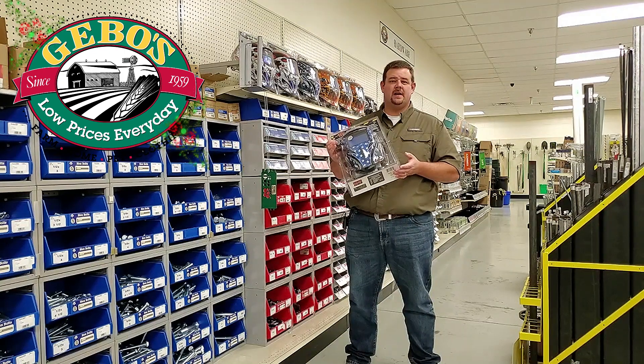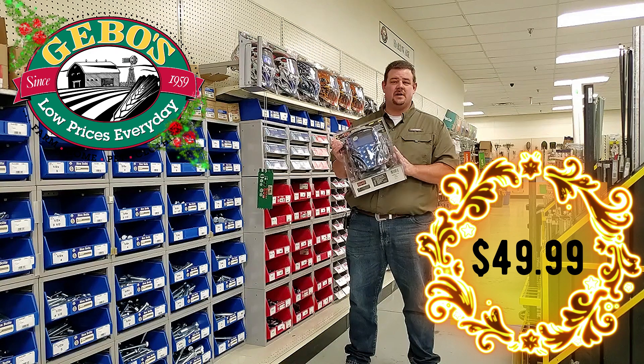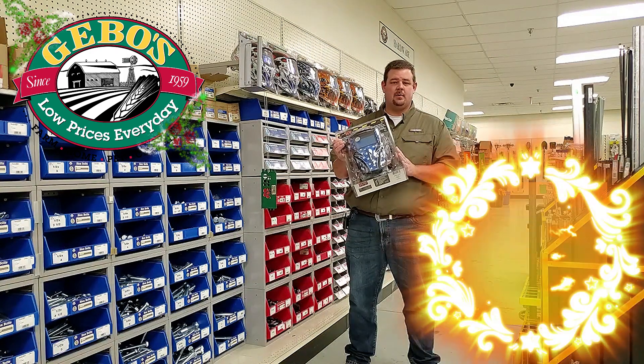We've got a patriotic auto darkening helmet. It's regularly $129.99. We're going to give you this deal for $80 off — it's on sale for $49.99 during our Black Friday sale.